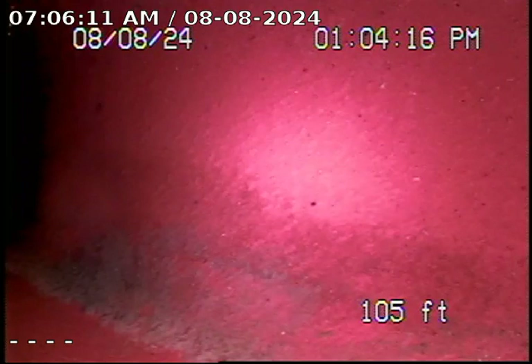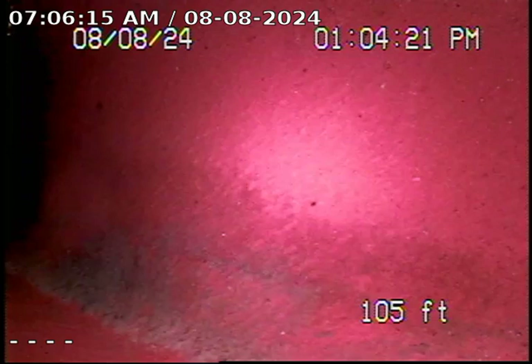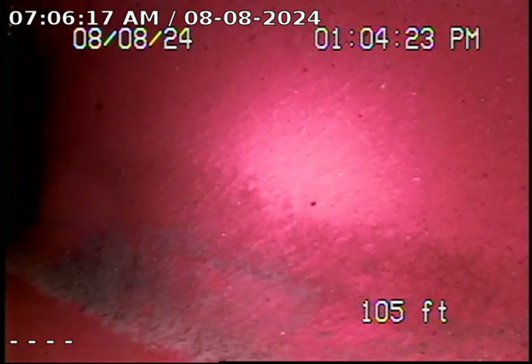Now I'm pushed out approximately 105 feet out to the city lateral. What you're looking at here is a city lateral. Most of the line is ABS and it transitions to clay out to the city lateral.